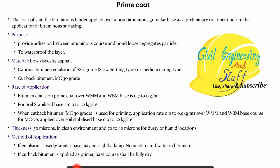What are the materials that are used for the prime coating? Overall we use low viscosity asphalt. We can use cationic bitumen emulsion of slow settling type, normally SS1 grade, or medium curing type. We can also use cutback bitumen. These are the materials that are used for the prime coat.